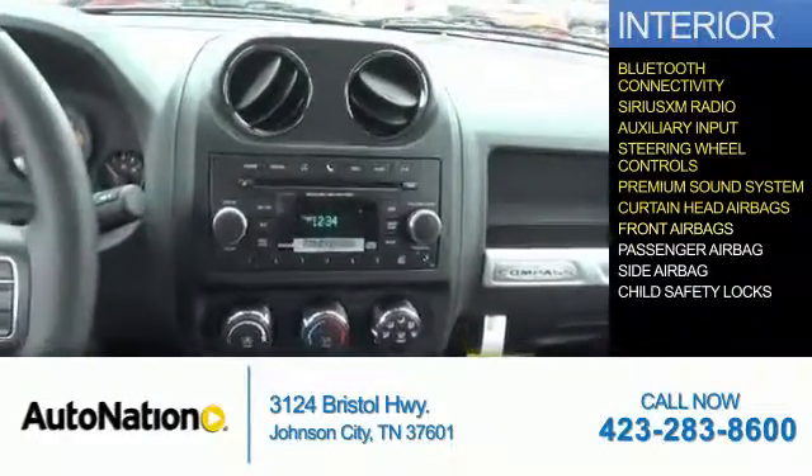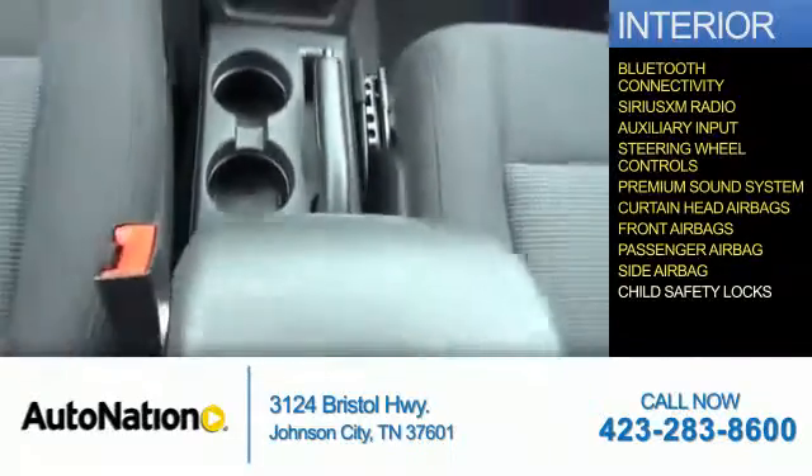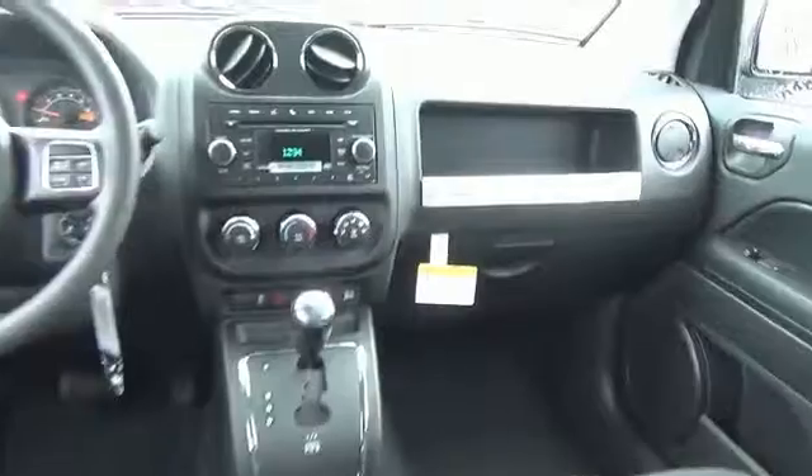Safety features include curtain head airbags, front airbags, a passenger airbag, side airbags, and child safety locks. Great quality at a great price — call or click to contact us today.